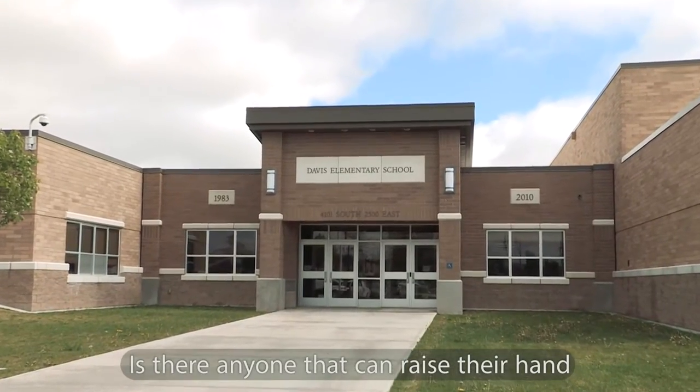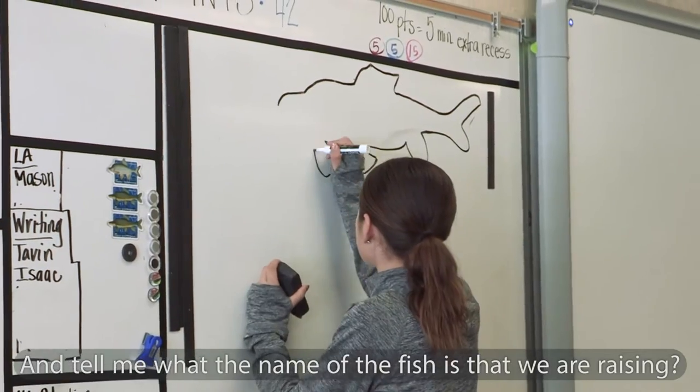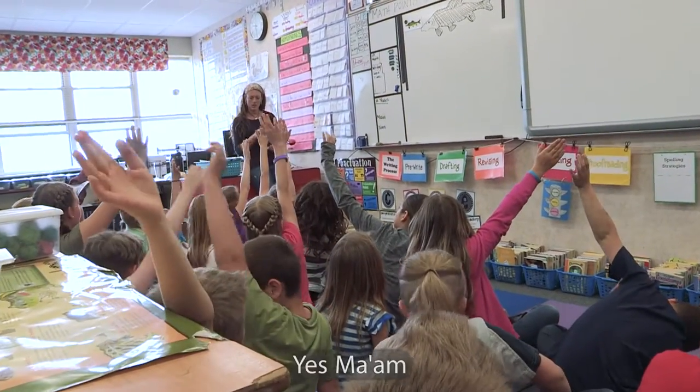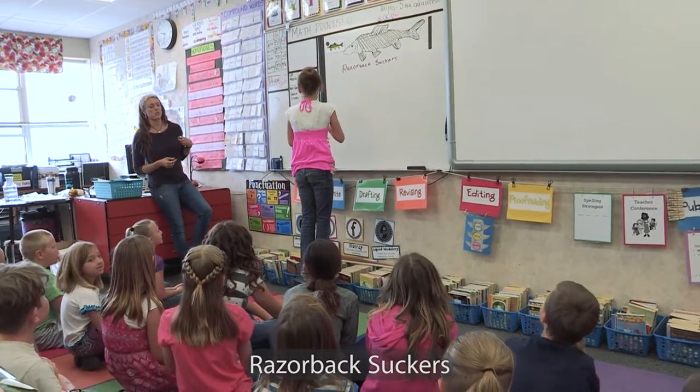Is there anyone that can raise their hand and tell me what the name of the fish is that we are raising? Yes ma'am. Let's say the whole thing together. We are raising Razorback suckers.